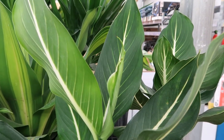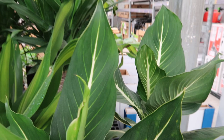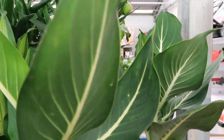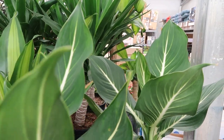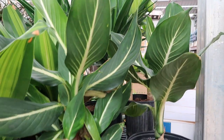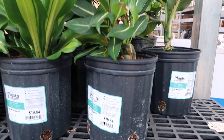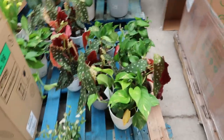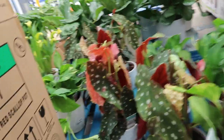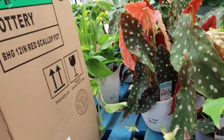Let's take a look at the Costa Farms line. This Dekabaki is gorgeous. Oh, I love that white — or cream — thing, however you want to call it.